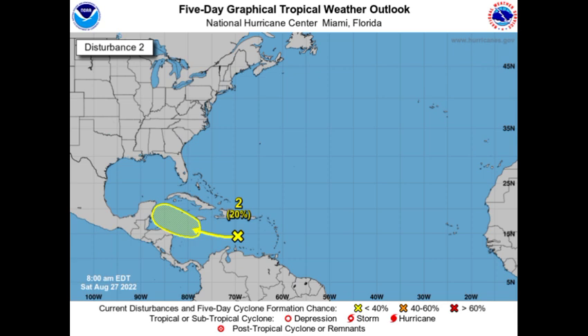Starting off with this Cuban disturbance, we're seeing that the chance is at 20 percent. The chance has been constant at 20 percent ever since this system was identified and it has not really intensified. Imminent development isn't anticipated — it is when it moves into the northwestern Cuban region where we could possibly see some intensification, but as of right now it is not in highly conducive conditions.